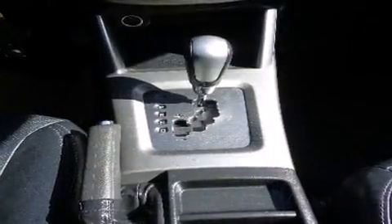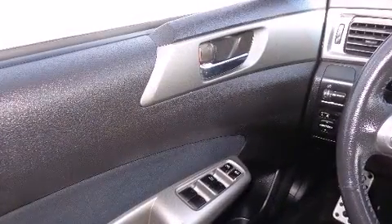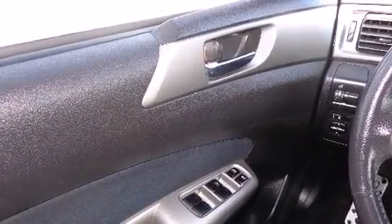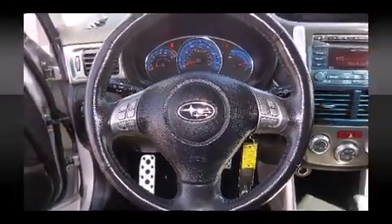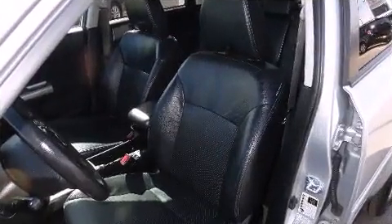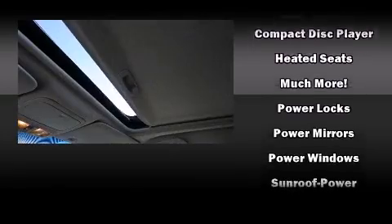Subaru also prioritized safety and security with features such as head curtain airbags, front and side impact airbags, traction control, brake assist, anti-whiplash front head restraints, a security system, and four-wheel disc brakes with ABS. Sophisticated all-wheel drive assures superb handling in any weather condition.